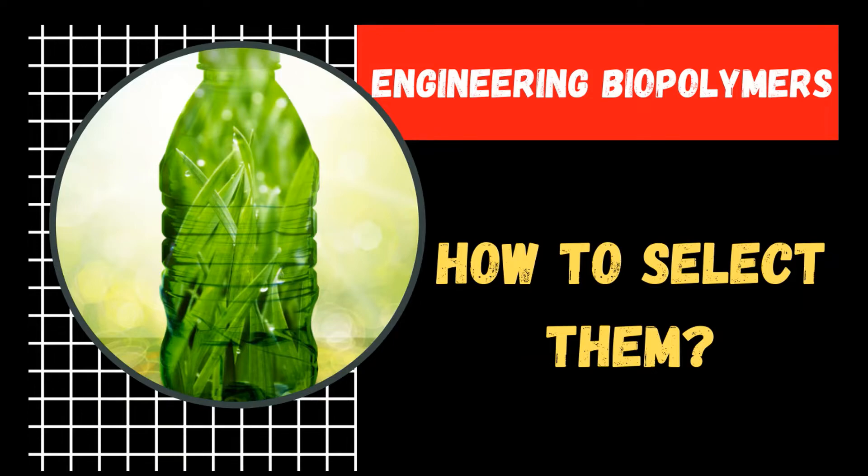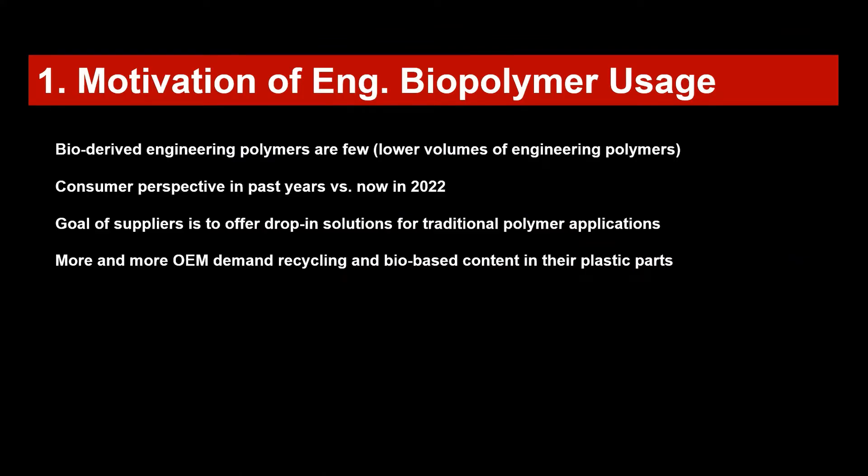Let's briefly touch on the motivation for using engineering biopolymers. Durable products usually need engineering polymers such as polycarbonates, polyimides, and so on, because the advantage of engineering polymers is higher strength, stiffness, and thermal performance compared to commodity polymers such as polypropylene and polyethylene. It is a challenge for commodity polymers to perform under temperature loads.